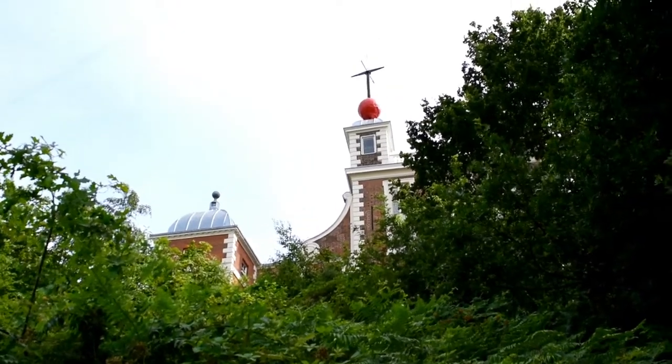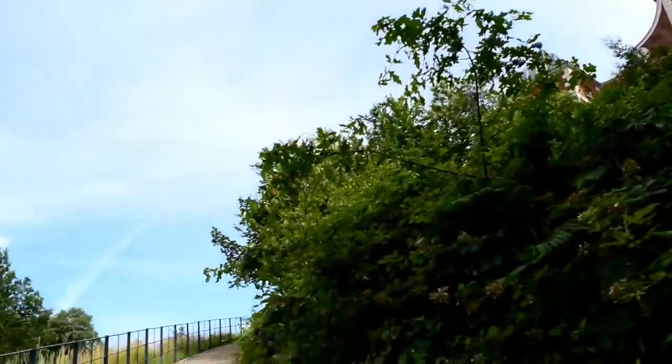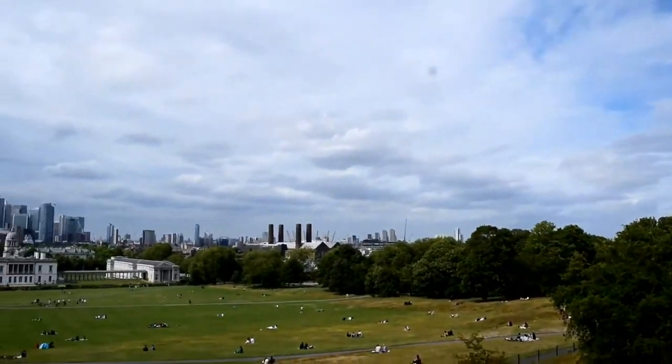As you get near to the top of the hill overlooking the whole of London from Greenwich, you'll find the Greenwich Observatory. While all of this is easily accessible, if you're coming up in a wheelchair, you'll need someone with some strong muscles to give you a good push.